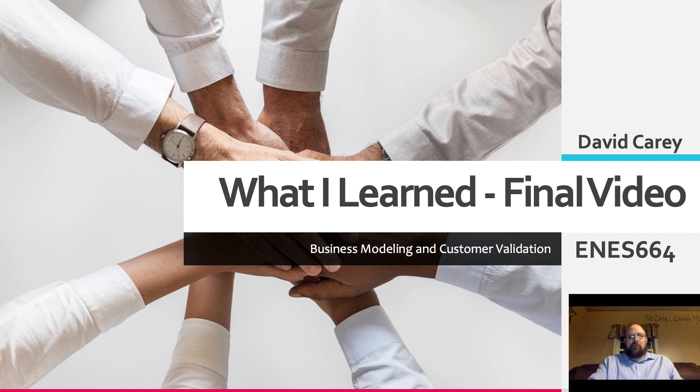Hello, I'm David Carey, and welcome to my What I Learned final video for ENES664 Business Modeling and Customer Validation.